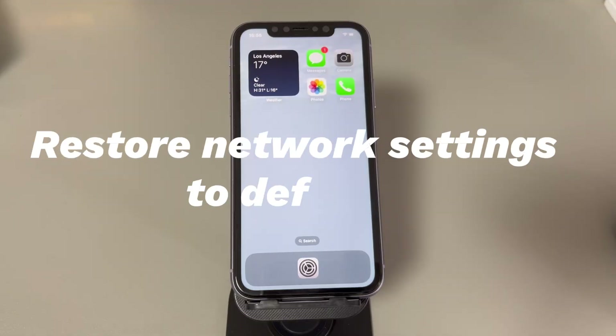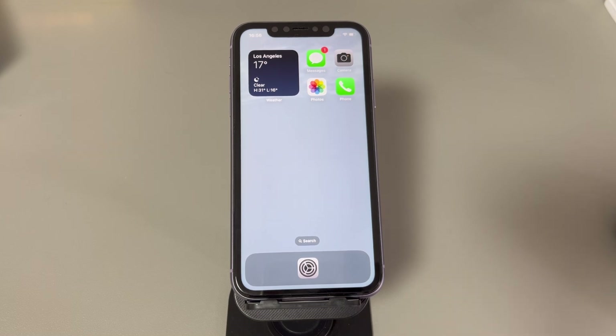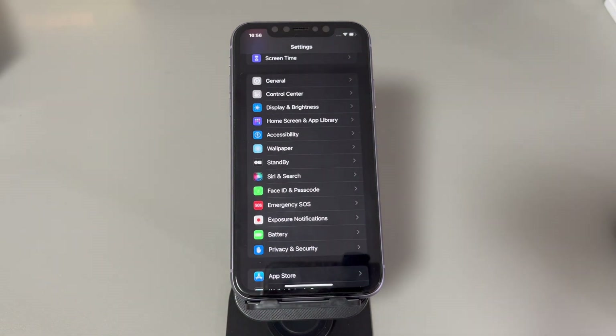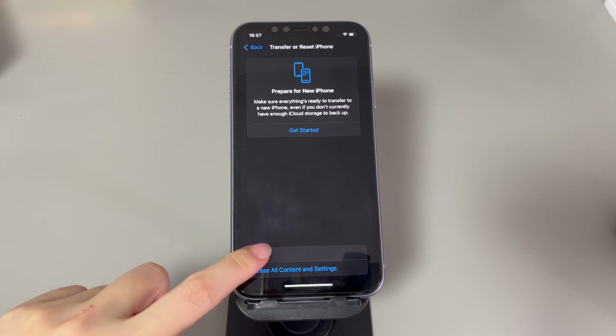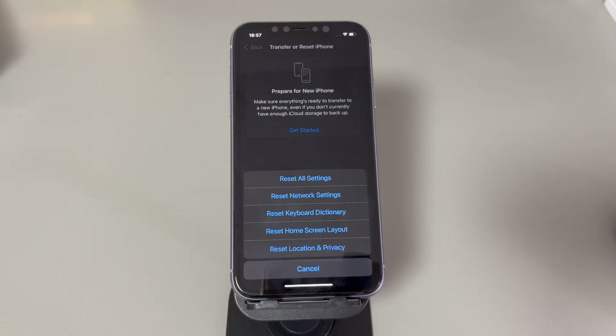Restore network settings to defaults. As making a call is related to the network, it's a wise move to rule out possible network issues. If you have no idea which could be the culprit, the quick and safe way is to reset all the network settings on your iPhone. This means the cellular network settings, Bluetooth pairings, Wi-Fi passwords, and so on will be reset to their factory defaults to clear out all potential bugs. Rest assured that your device data and files will remain safe during the reset. On your iPhone, open the Settings app, scroll down and hit General, scroll all the way down and choose Transfer or Reset iPhone, choose Reset, then tap Reset Network Settings. Follow the on-screen instructions until the reset starts. If the network setting was the cause, you should be able to make outgoing calls on iPhone now.